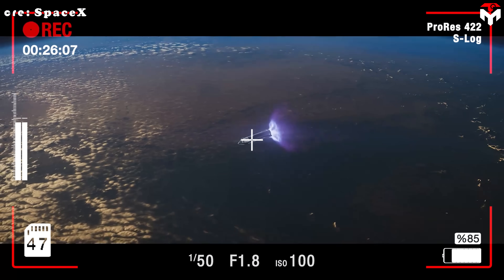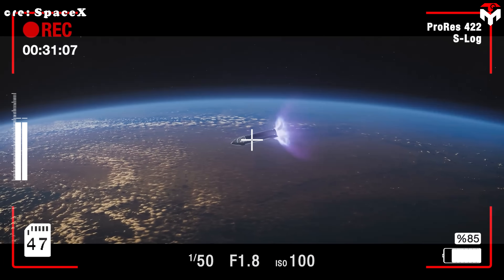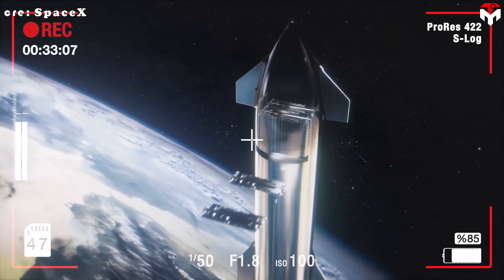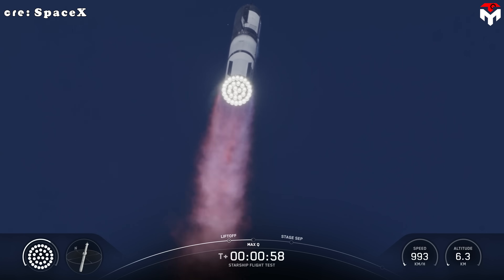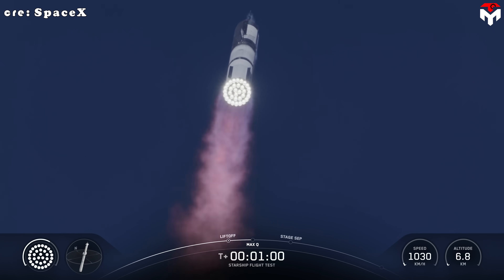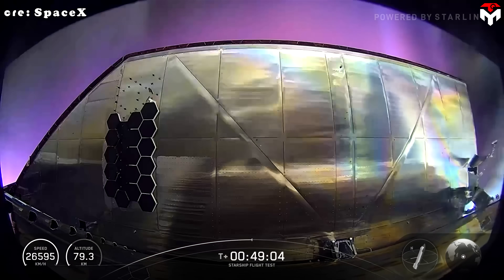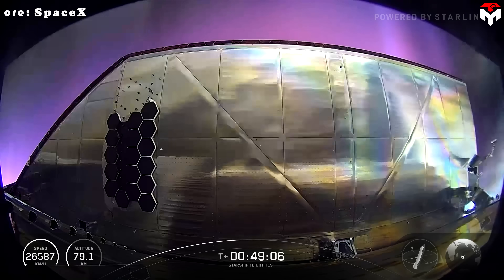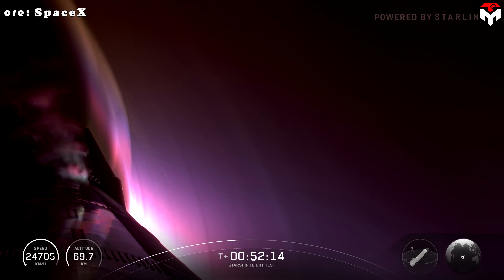By pushing to this altitude, Starship will prove it's not just capable of flying up and back down — it can actually place satellites into orbits where they can circle Earth the way they're supposed to. Climbing that high also means Starship's return will be much tougher. Dropping from space instead of a lower altitude exposes it to hotter temperatures and stronger air pressure, making this a real stress test for the heat shield.